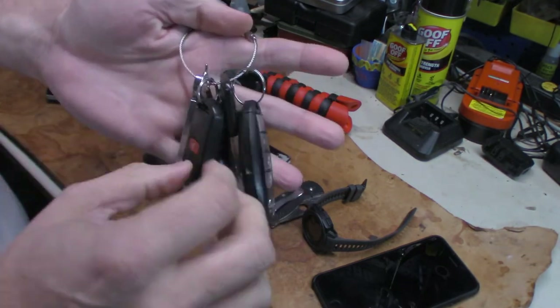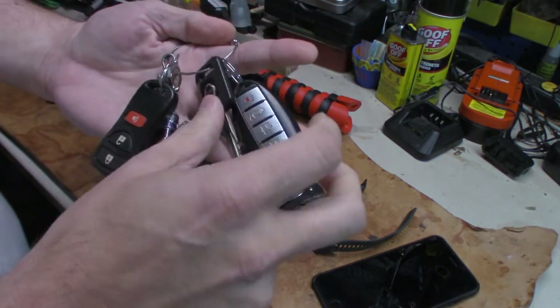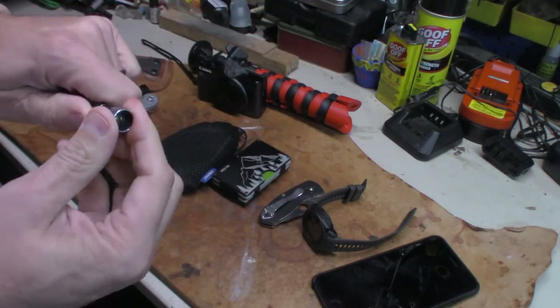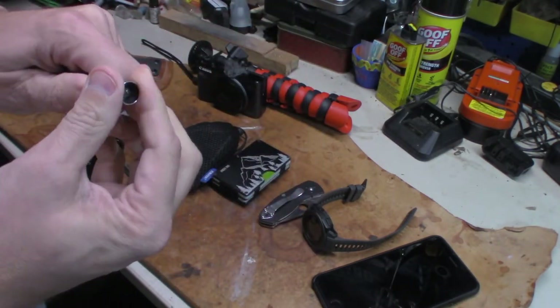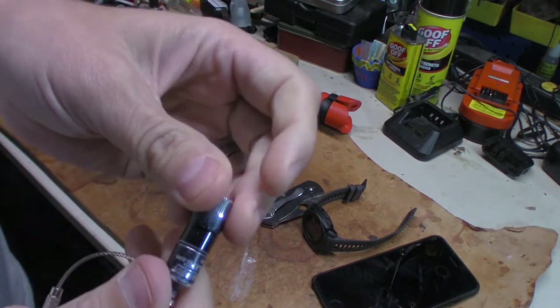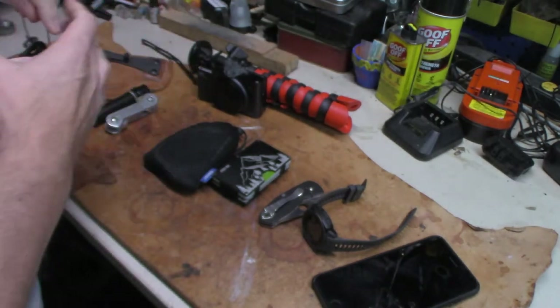Then I have my keys on my cable — just had the truck key and my wife's SUV key and a little Streamlight MicroStream. I always keep that on there. It's been on there for a long time. As you can tell, that thing's plenty beat up.